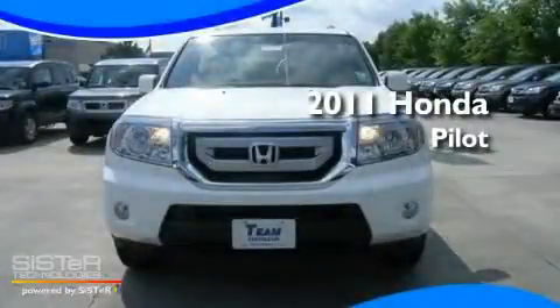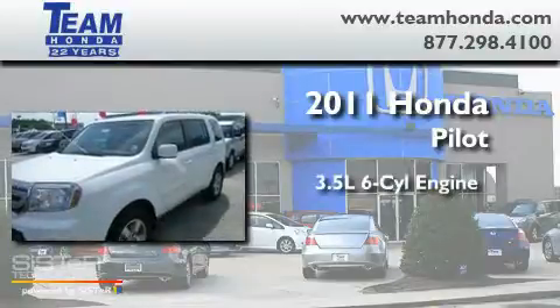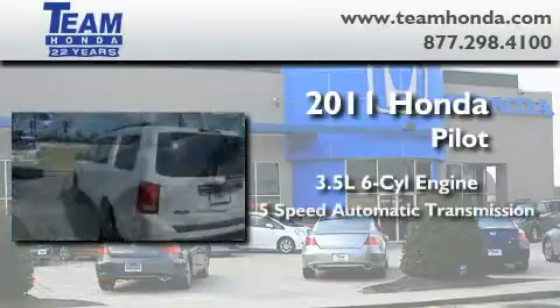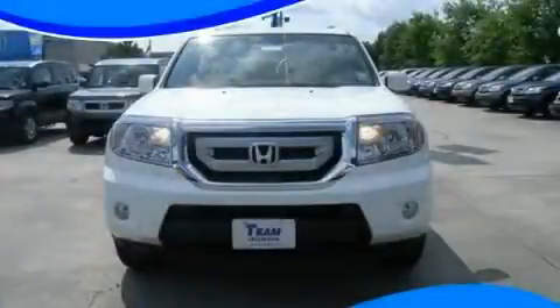This is a brand new 2011 Honda Pilot. It has a 3.5 liter 6-cylinder engine and a 5-speed automatic transmission. This vehicle won't last long at this price. Call and arrange a test drive now.